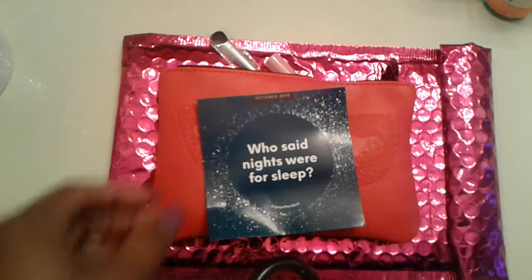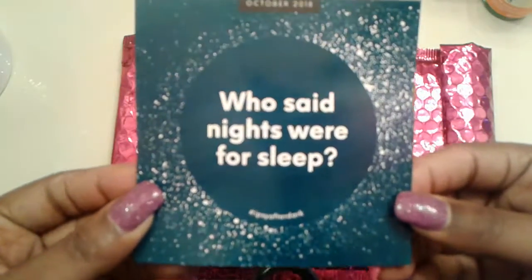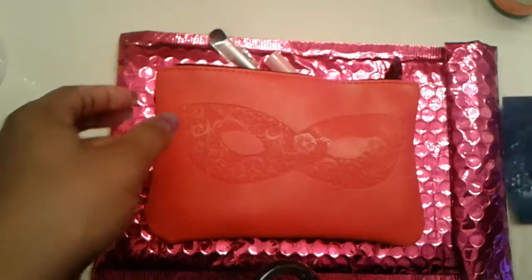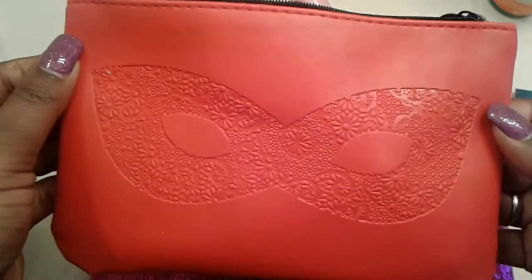Alright guys, so I'm just going to run through and show you guys what I got. This is a little card that comes inside. It says, 'Who Said Nights Were For Sleep?' This is the bag this month.